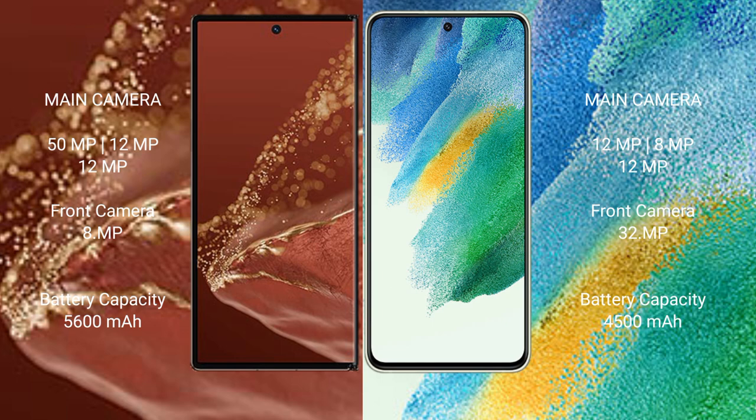The Huawei Mate XT Ultimate has a 5600mAh battery with 66W fast charging support. The Samsung Galaxy S21 FE has a 4500mAh battery with 25W fast charging support.